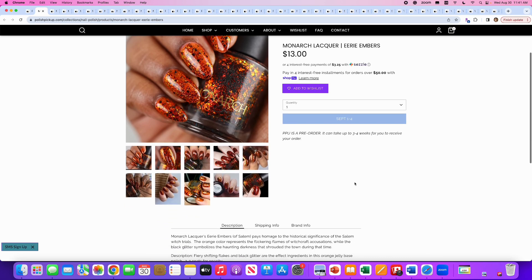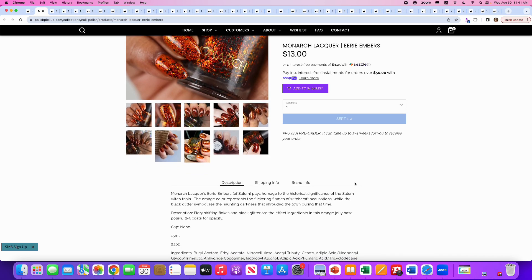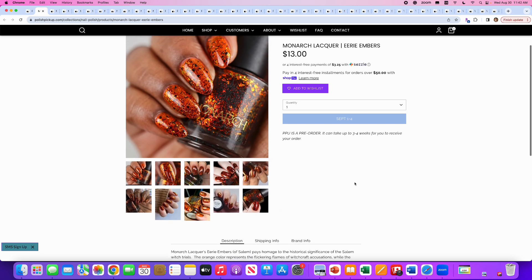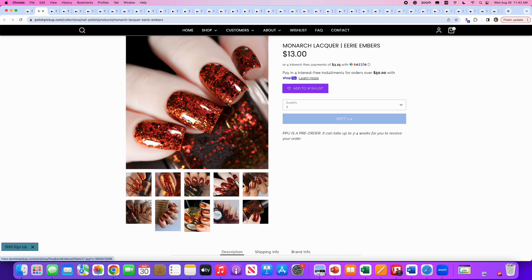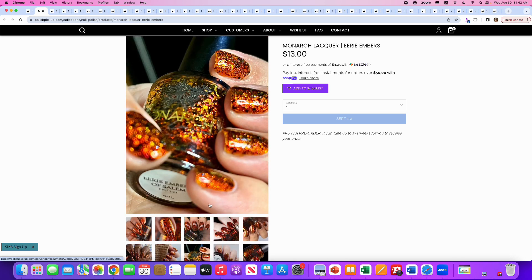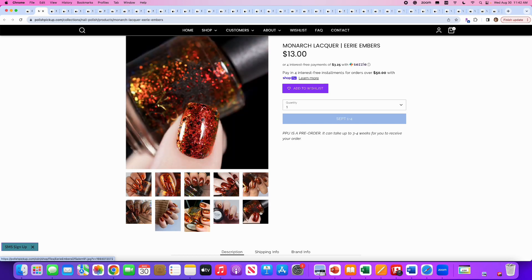Monarch Lacquer, Eerie Embers — this pays homage to the historical significance of the Salem Witch Trials. It's in an orange jelly base with fiery shifting flakes and black glitter. Two to three coats for opacity. No cap. This looks like fire — it is just so gorgeous. And if I wore orange I would totally get this, but I don't think it would look good on my hands. They did such a nice job pulling from their inspiration — they might win the award for closest to the inspiration. Lumen, you might have to take second place. I wish I liked orange.